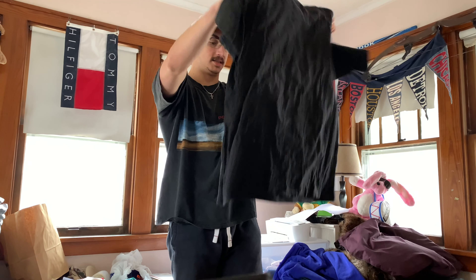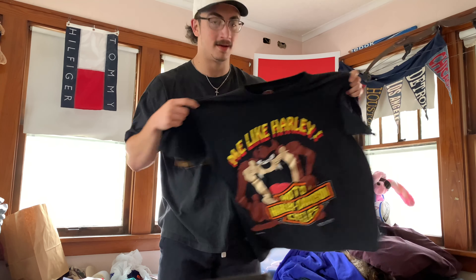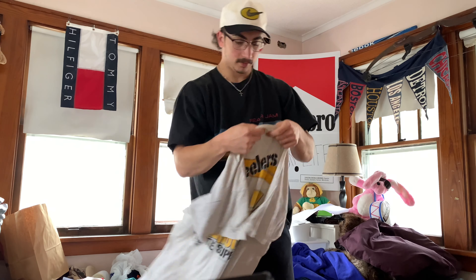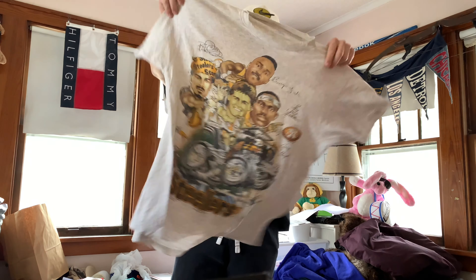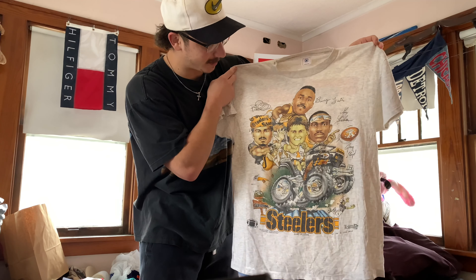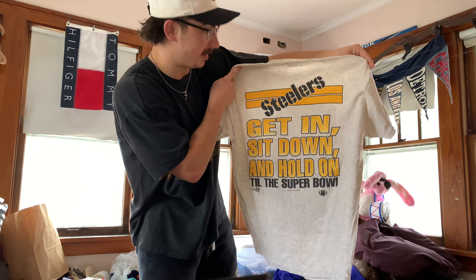Got a size large Taz Harley. Some of these Harley tees, especially the Looney Tunes collabs, they tend to fit boxy — look how wide this one is. Pretty wide, but me like Harley. Big Taz, blank back. Here we got a size large Delta blank — Pittsburgh Steelers, 1994. Double-sided, this is a good one. It's got all their faces on there, super sick. The back hit: "Get in, sit down, and hold on till the Super Bowl." The Steelers are doing pretty well this year.